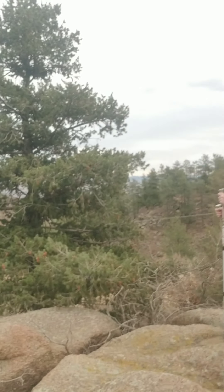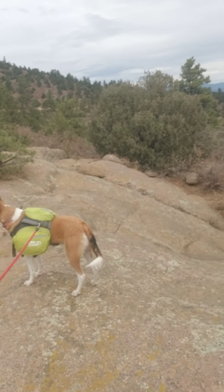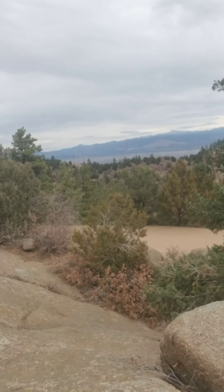Hey, what's up everybody? We are out here at Stoltz Creek Trailhead, right off of Oak Creek Grade, right outside of Canyon City. I'm out here with my two lovely ladies, Miss Sarah and Miss Lexie Lou, looking out at Pikes Peak right there.